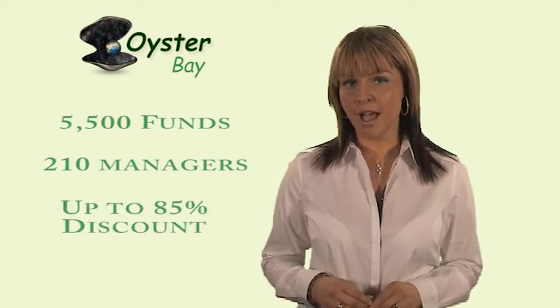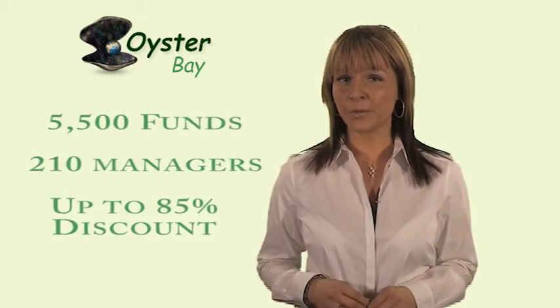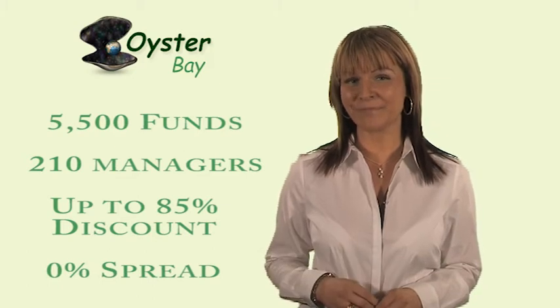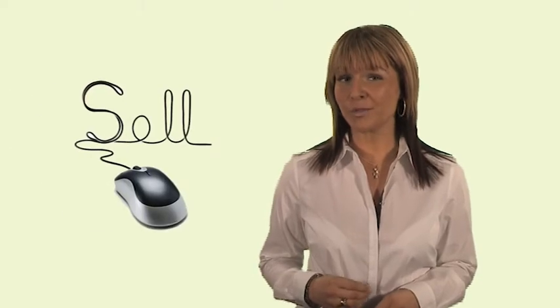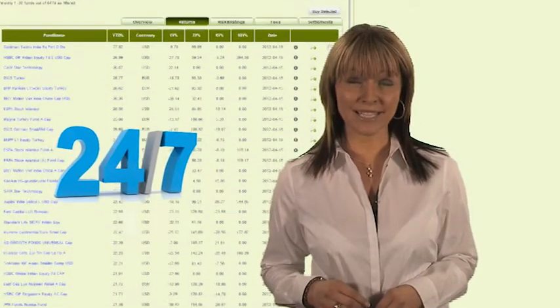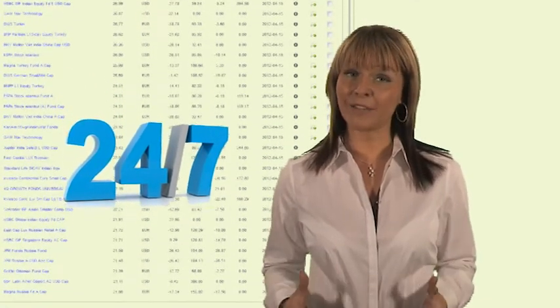We offer discounts of up to 85% off our initial fund entry fee, and we offer bank structured notes with 0% spread via our advisors. Platform features include independent research from Morningstar, email alerts to lock-in gains, a very useful auto-sell option, automated fund monitoring with access 24 hours a day, 7 days a week, and paperless trading and live valuations.